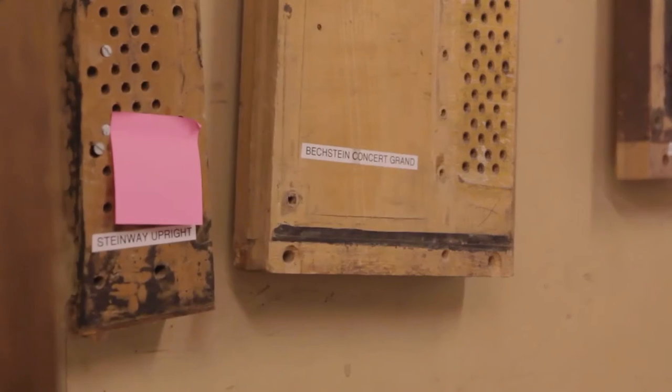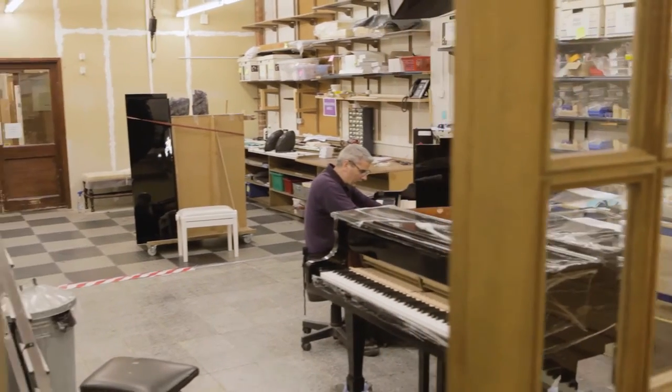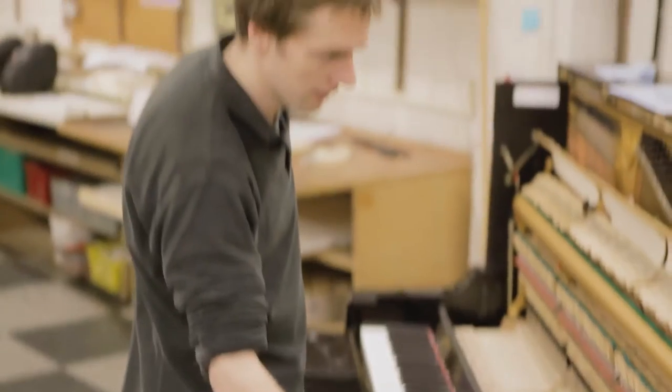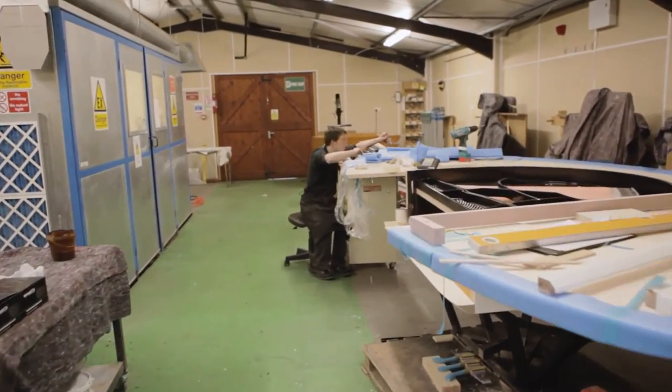Edelweiss started back in 1975, so we're over 45 years old. It was actually my grandfather who founded our company, starting out just as a piano tuner. Edelweiss is still very much a family-run business. The four directors of our company — one is my father, one is my uncle, one is my brother, and one is myself.